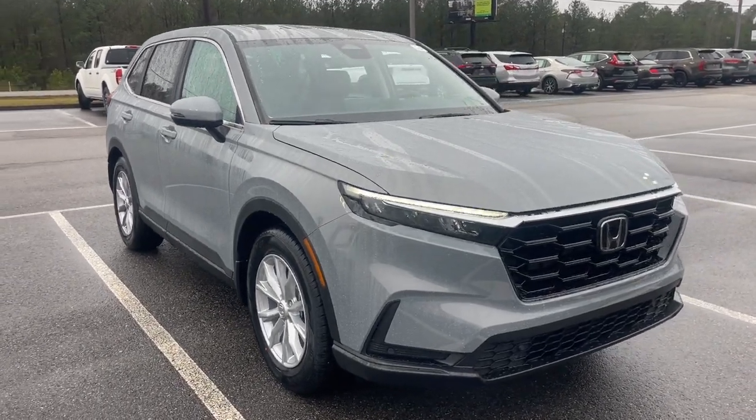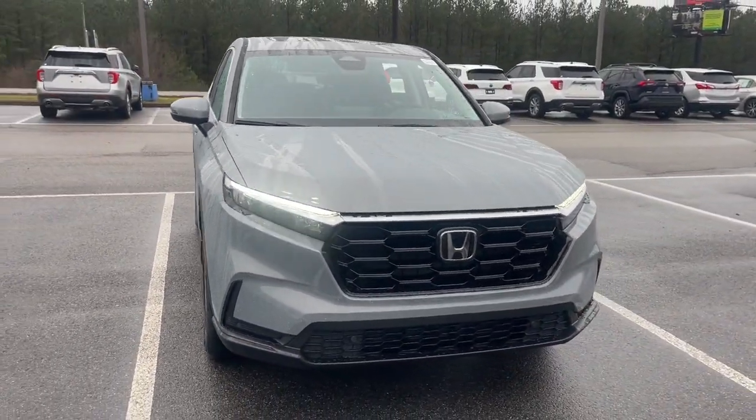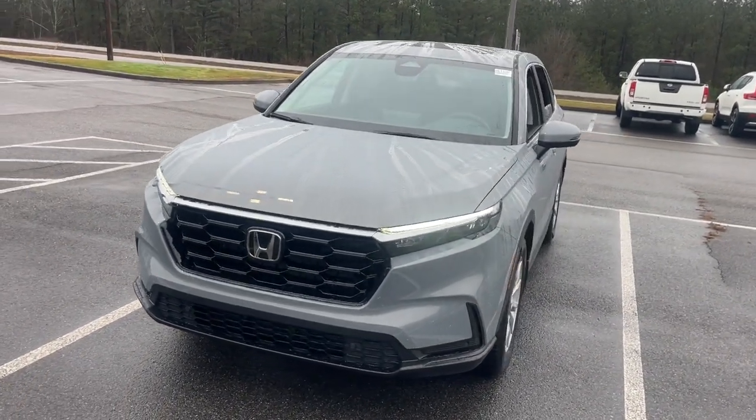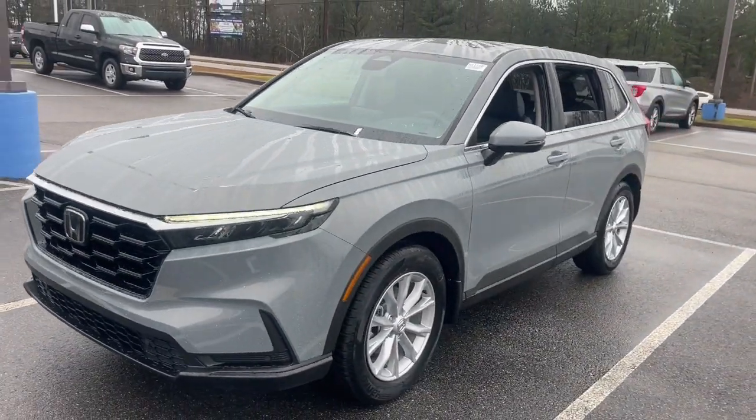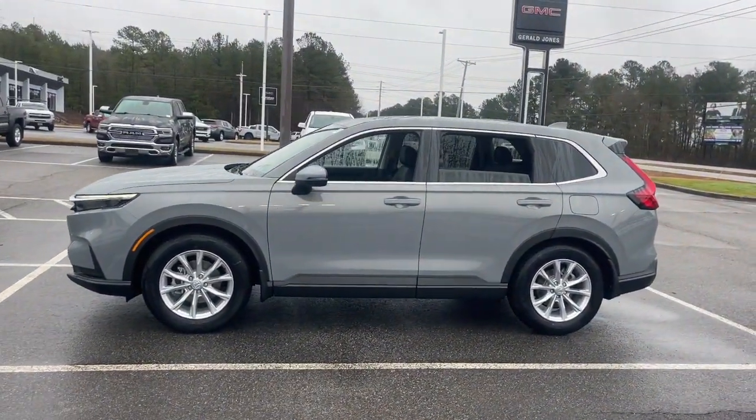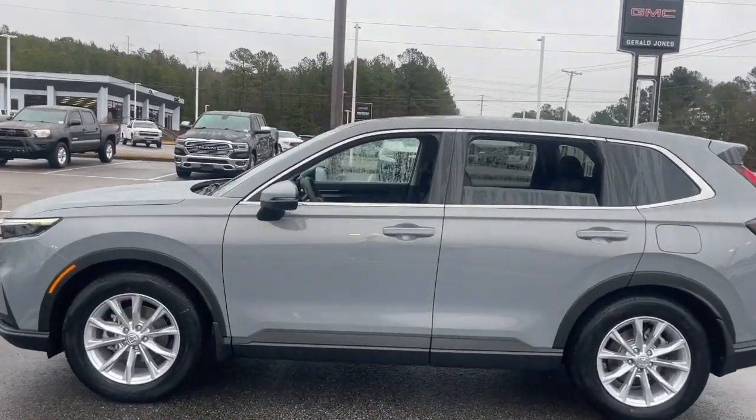You're going to love the 2024 Honda CR-V. Prepare to fall in love with this sleek, tech-savvy CR-V. Loaded with convenience features to make your life easier, all-weather capability, and premium styling, this small SUV is the perfect complement to your active lifestyle.